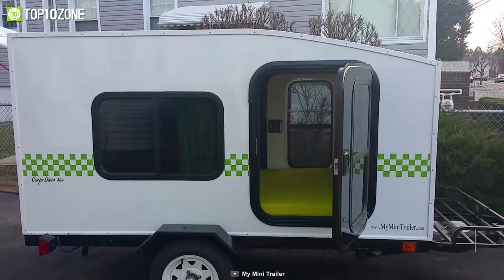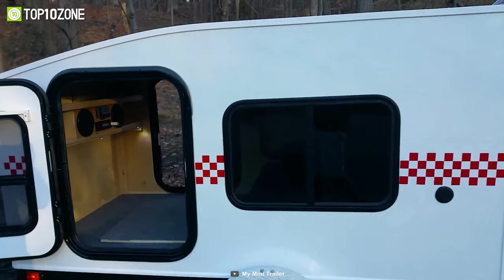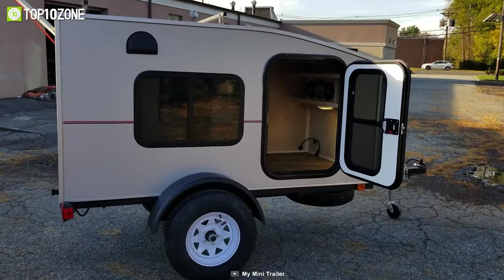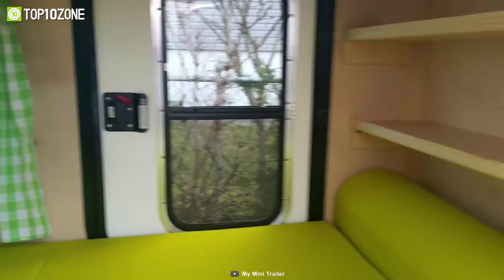Comfortable and functional are the words that best describe the Carpe Diem Mini from My Mini Trailer, a teardrop camper with a great build and clever design choices. This trailer has tons of customizability options and add-ons that will allow you to make your ideal recreational vehicle. The sidewall and roof construction consists of birch or maple plywood inside and aluminum skin on the outside. This trailer weighs in at 600 pounds and allows you to attach it to your compact car. It comes standard with two windows on both sides, a door that can be locked from both sides, interior lights with adjustable heads, a power outlet, and carpeted floors.